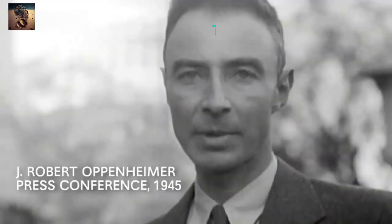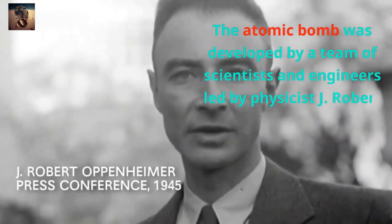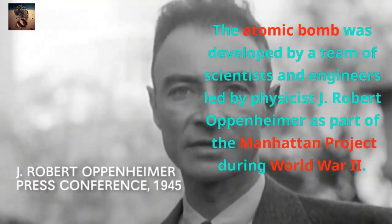Who invented the atomic bomb? The atomic bomb was developed by a team of scientists and engineers led by physicist J. Robert Oppenheimer as part of the Manhattan Project during World War II.